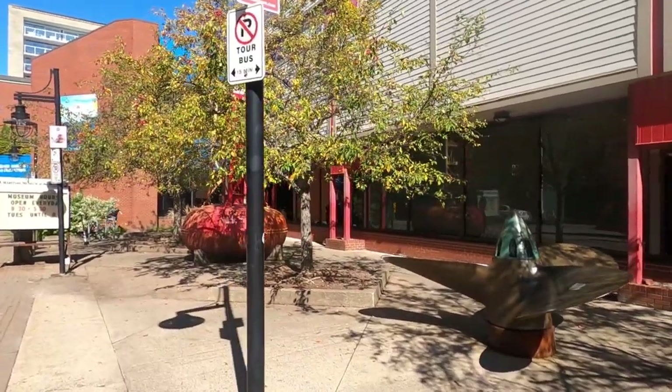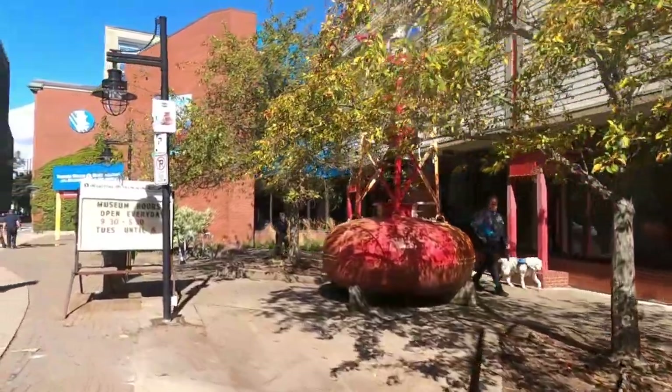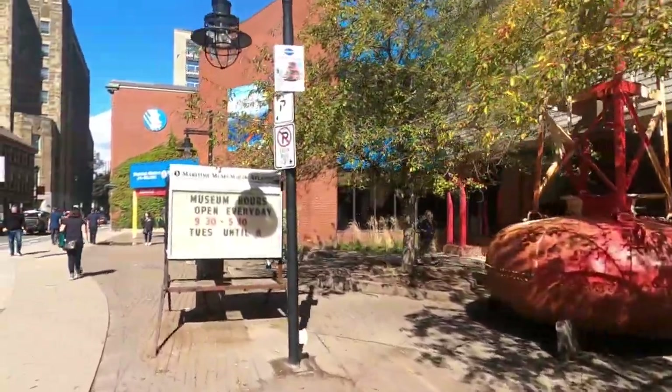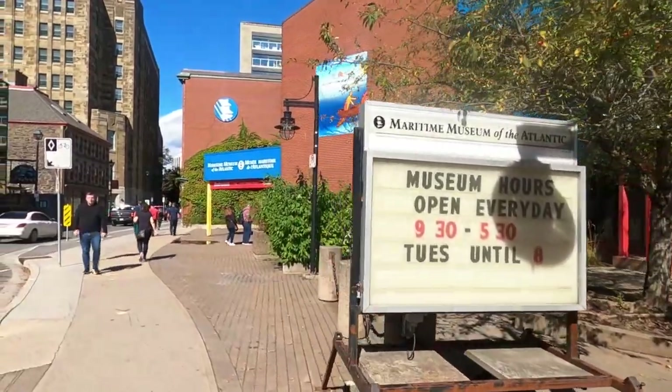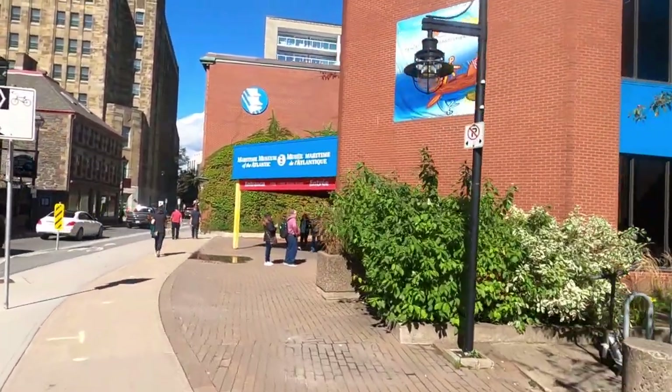On the boardwalk, if you come around on the street side, is the entrance to the Maritime Museum of the Atlantic. This is an incredible museum — I've been here before. On Water Street is the entrance.